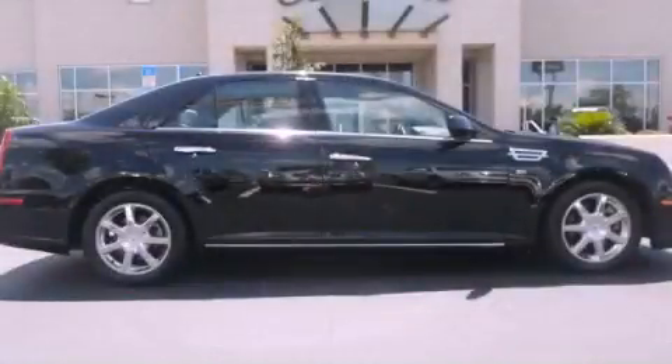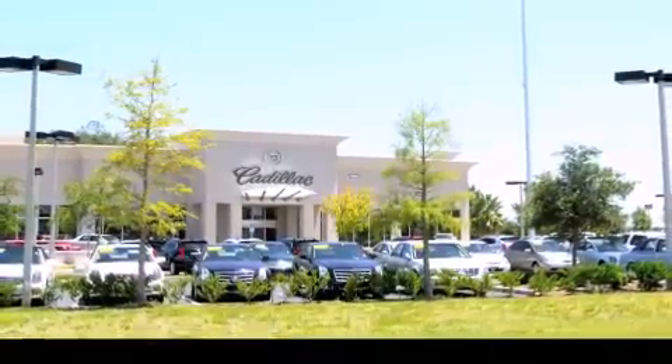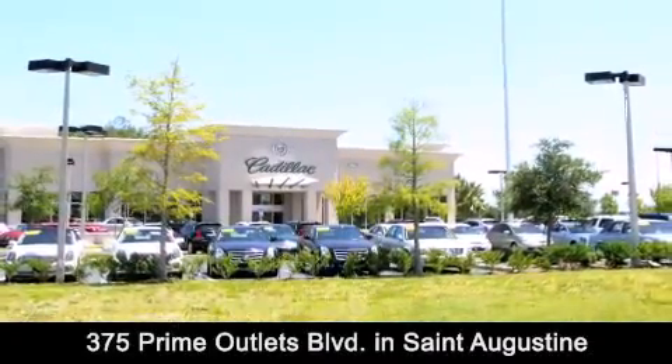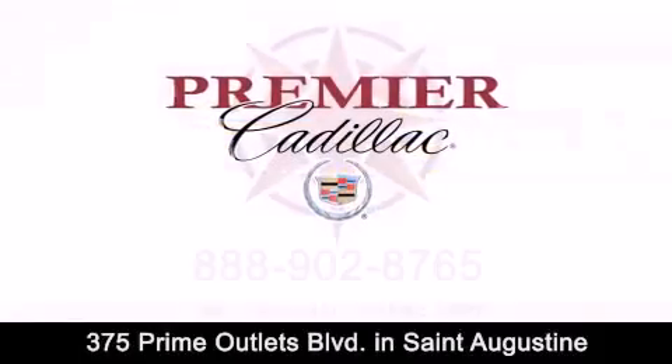Please call today to reserve this vehicle for a test drive. Premier Cadillac is conveniently located at 375 Prime Outlets Boulevard in St. Augustine. Contact us today to find out about our financing specials or visit us at premiercadillac.com.